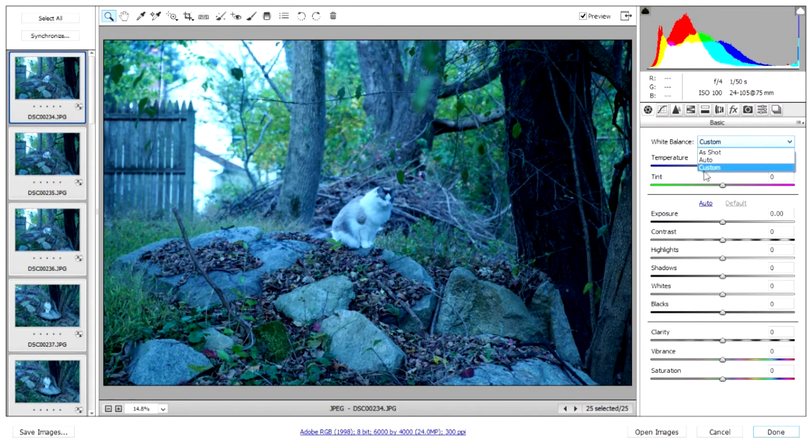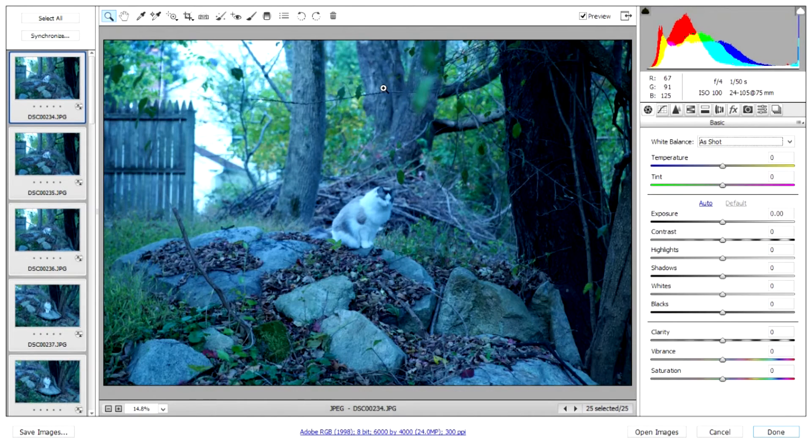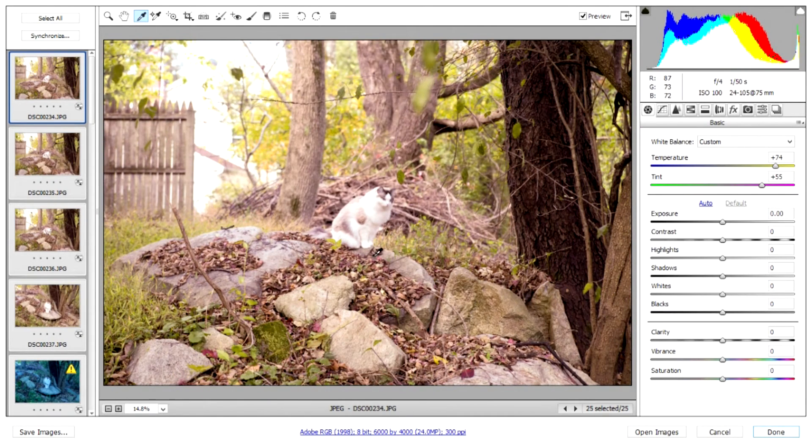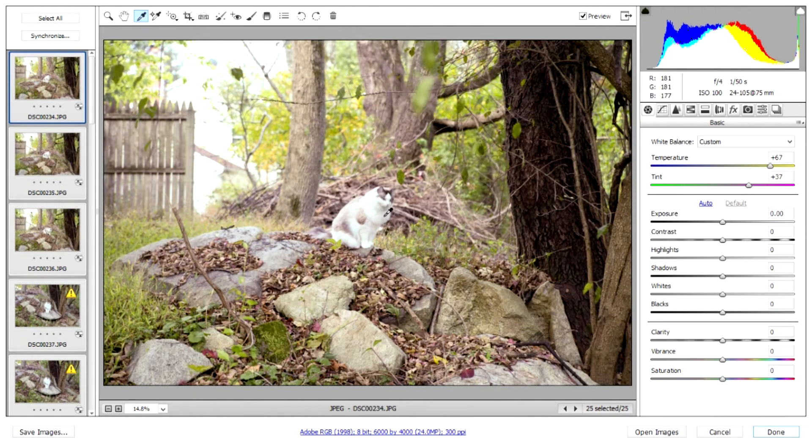There are actually three different ways to change your white balance. You could fool with the temperature sliders until you got it right — that's the hard way. The easy way is to just select Auto, which often gives you the correct color balance. The third way is to use the white balance tool from the toolbar and click on something that's either fairly white or light gray. Bright white doesn't work very well; clicking on a shadowy white area tends to give the best result.